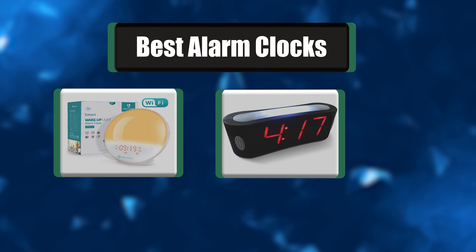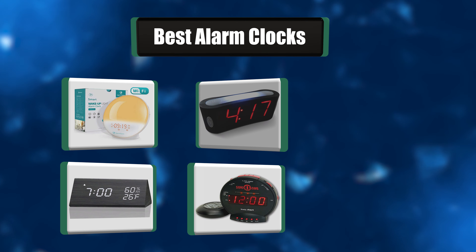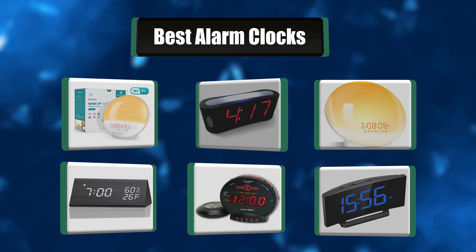Looking for some useful reviews on the best alarm clocks? I have a list of the best seven alarm clocks that are going to make your life so much easier.